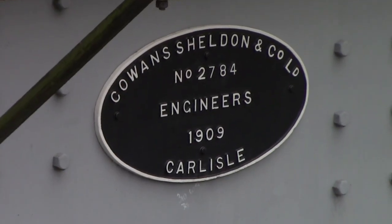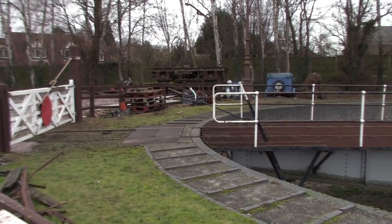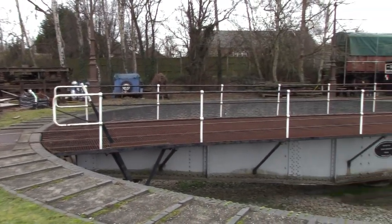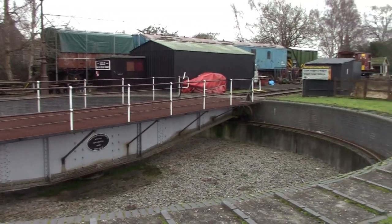Right behind me here is a turntable. This turntable is the only one on the Great Central Railway and was built by Cowans and Sheldon Limited of Carlisle in 1909. It was actually used in York, currently where the National Railway Museum stands today.